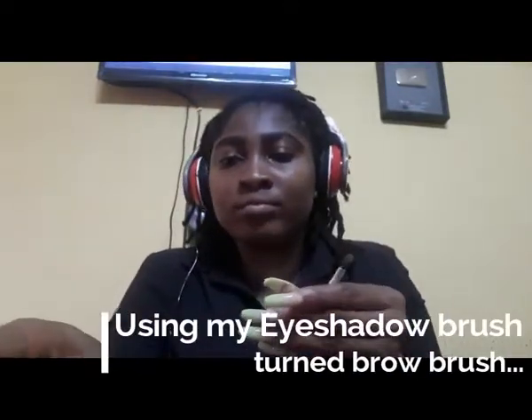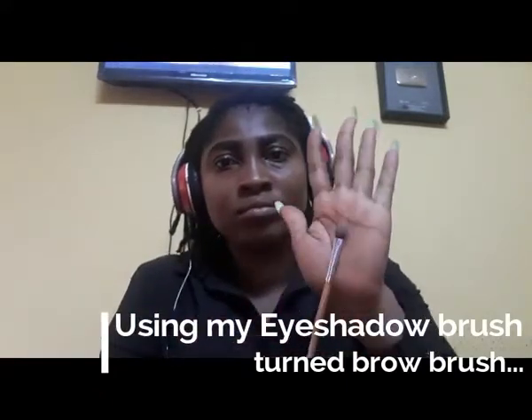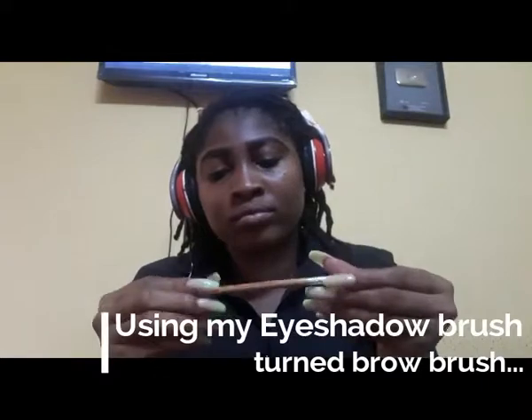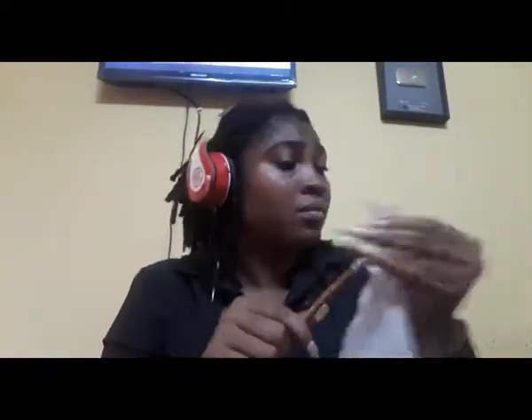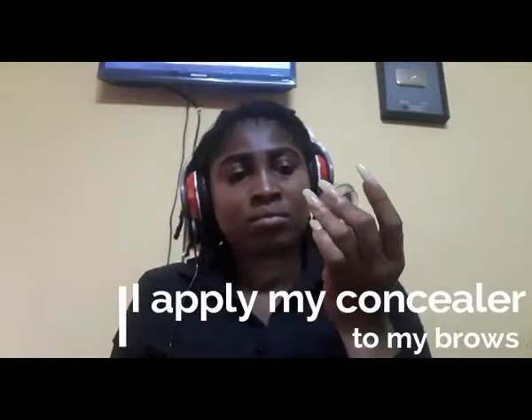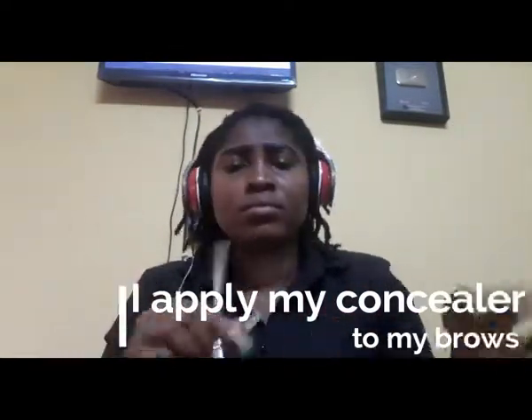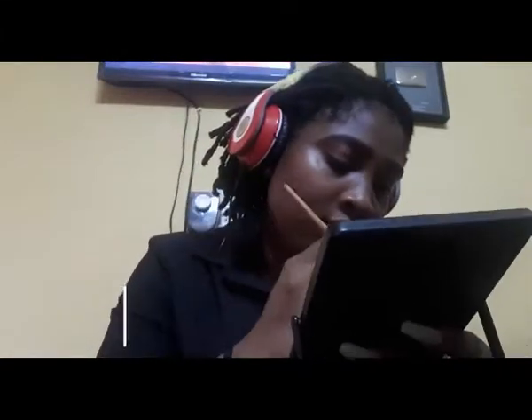For my brush, I actually converted an eyeshadow brush into a brow concealer application brush. I clean it with the wipes I used before, then I take the amount of concealer I need and put it on my hand. I'm using — oh, what's the name? — Milani concealer, color Beach. I'll write it in the description box.